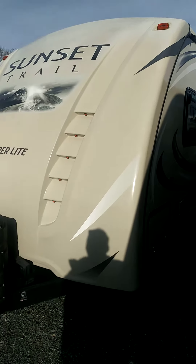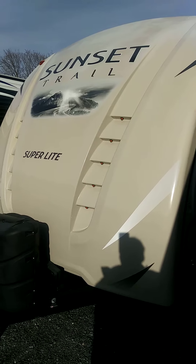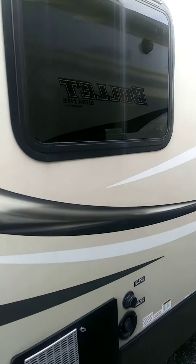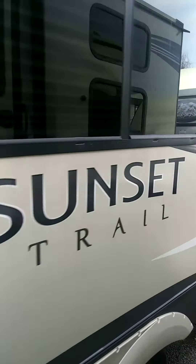Absolutely beautiful. Again, it's a 250RB. You've got your power jack in the front. As you can see, the front is gorgeous — no fading, no issues whatsoever. You asked about delamination yesterday. First of all, Sunset Trail does not D-Lam, but as you can see on the outside here, everything is flawless on this.